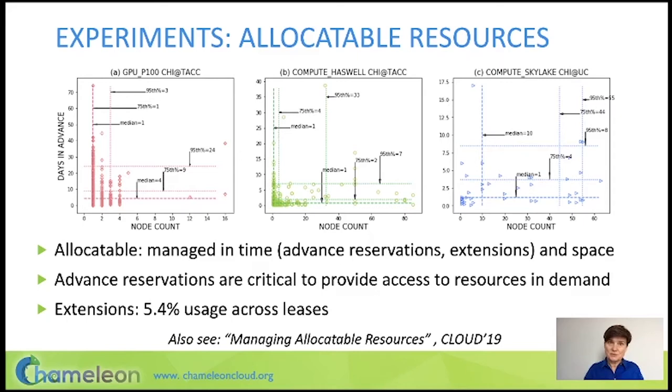This is why we created the abstraction of an allocatable resource, which allows you to take a collection of resources — nodes, networks, IP addresses, whatever you need for your experiments — and manage the allocation in time, in terms of both start time and end time. Managing start time allows you to make an advanced reservation. Users of GPU resources use this to reserve their resource a few days ahead.